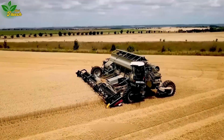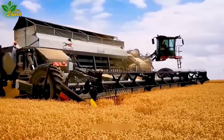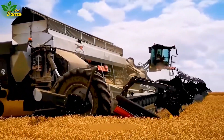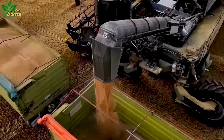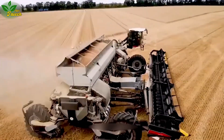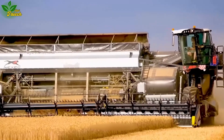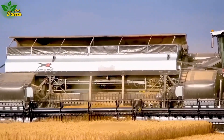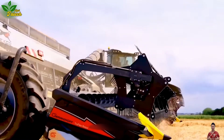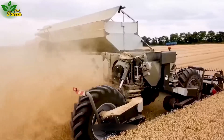Discover the colossal harvesters of Germany with the 15.5M and 1100 PS combine harvester. This industrial giant boasts a width of approximately 20 meters and is equipped with a powerful 1100 PS motor. Remarkably, it can be controlled remotely, making it a preferred choice for farmers and ranchers seeking increased productivity and reduced harvest time.